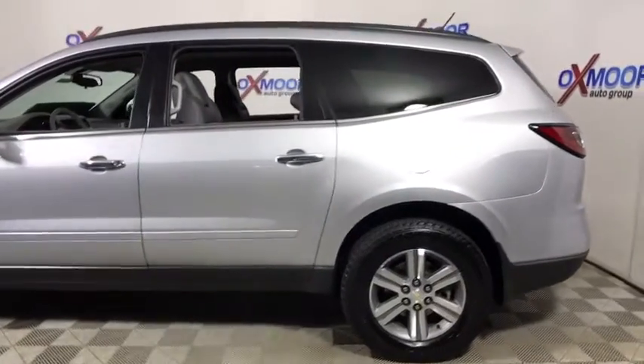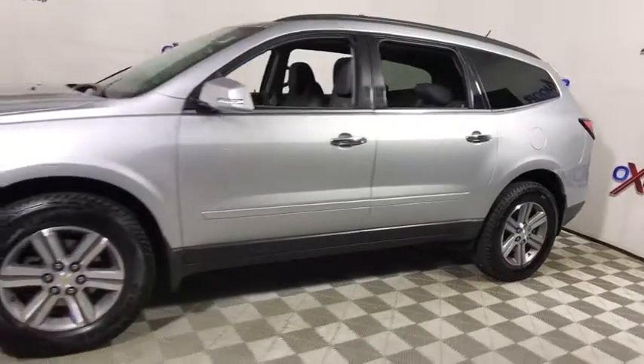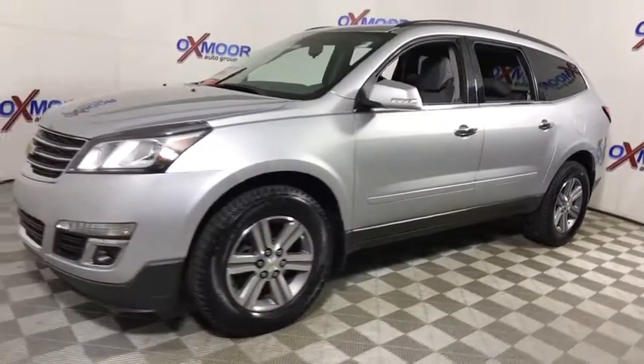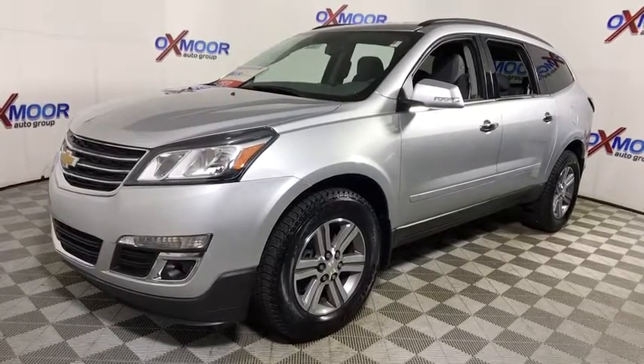The 2015 Chevrolet Traverse. Chevy Traverse is more stylish than minivans and far more fuel and space efficient than truck-based SUVs. Crossovers like the Traverse are excellent family vehicles.